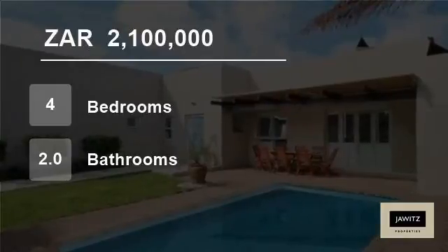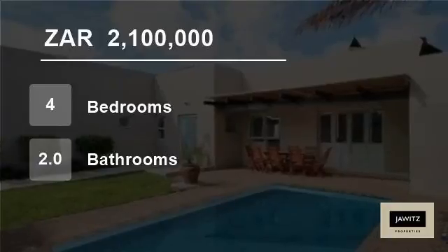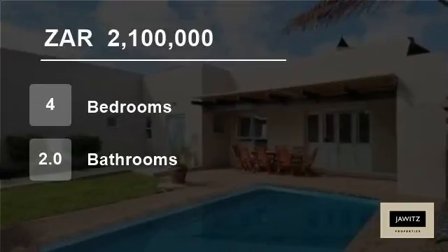The automated double garage not only offers plenty of space and direct access to the house, but also has a roll-up door leading into the back paved area. This home is close to the MyCiti bus route, shopping complex, and schools.